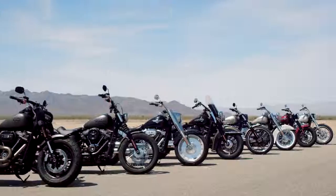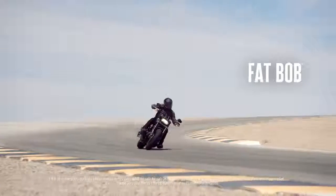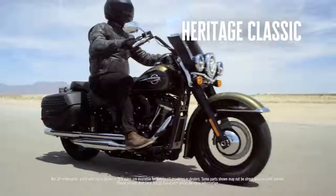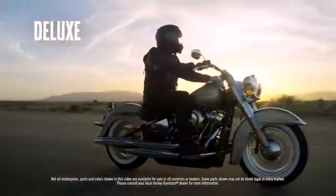There are eight models in the lineup. Each model has a defined personality — it's about fit and it's about attitude, and each has their own unique feel. It will be different for each customer. They'll find the bike that they'll fall in love with.